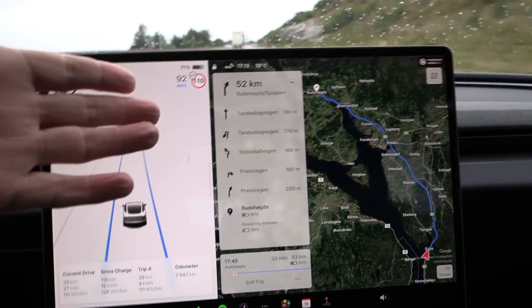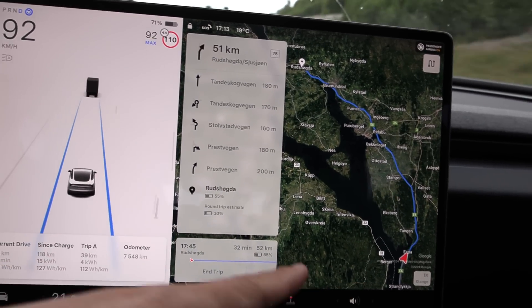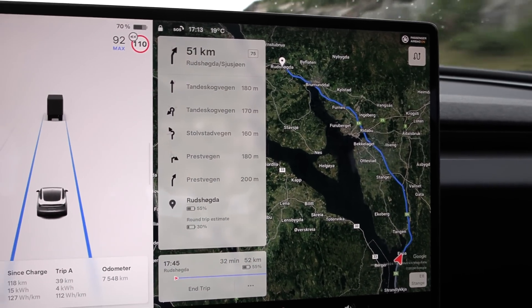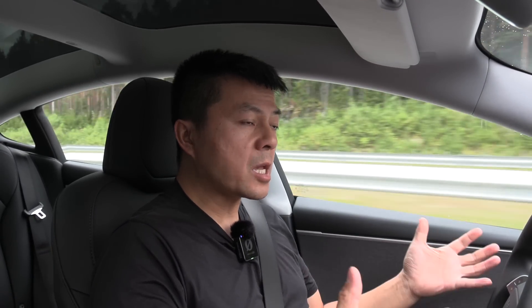Just like other Teslas, when you navigate to a point on the map you can see how many percent you'll arrive with and how many percent you'll get back — this is highly accurate. We don't need a better route planner; this is the best route planner. And just because this is the base Tesla doesn't mean the comfort has been reduced — it still has the same nice ride and the awesome new sound proofing, unlike any Tesla before, even better than the Plaid.